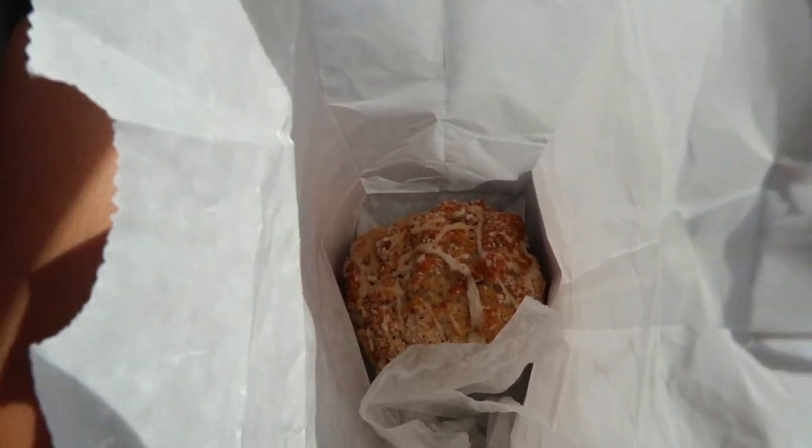Every few days my mom and I will go out to a bakery and get coffee. We got our goodies — I got a cold brew with oat milk and a scone. They have a really good maple nut scone here that we've been enjoying. It's weird — I knew I would start liking coffee at some point in my life but I didn't think it would be so soon. Here's the scone!